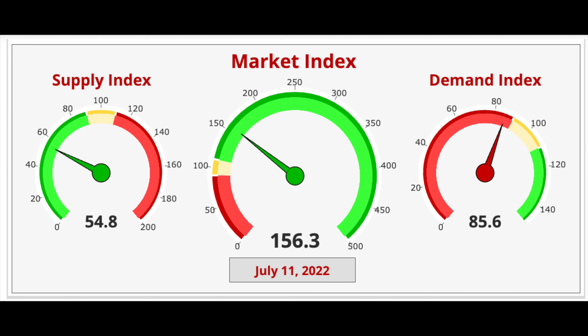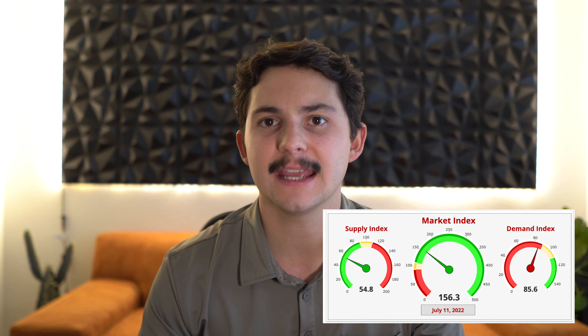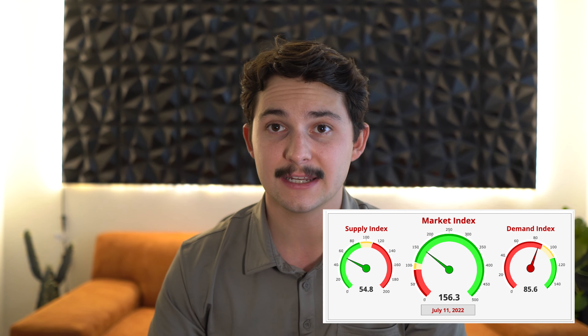Let's get into the Cromford report. We're sitting at 156.3 on the CMI — the Cromford Market Index — meaning we have 1.56 buyers for every listing. We have a 54.8 on the supply index and an 85.6 on the demand index. Demand is in the red right now, which shows how skewed our supply really is. If Phoenix had adequate supply before all these external forces came in, we'd be in a buyer's market by now.